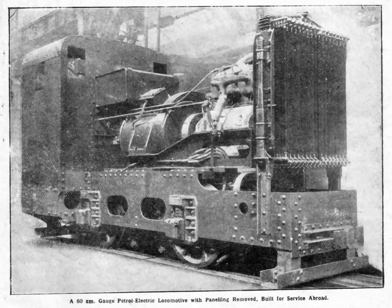After World War I, petrol-electric transmission was largely replaced by diesel-electric transmission, but in the 21st century it is making a comeback in hybrid electric vehicles.